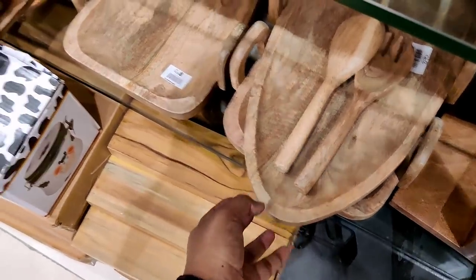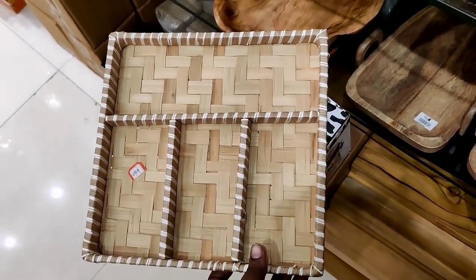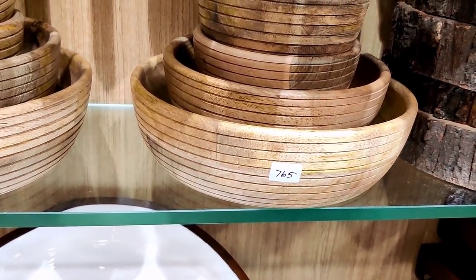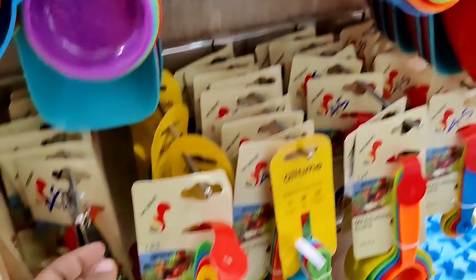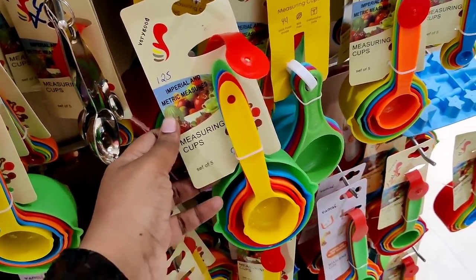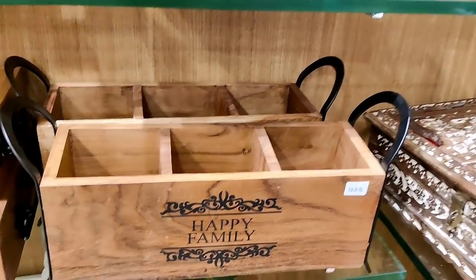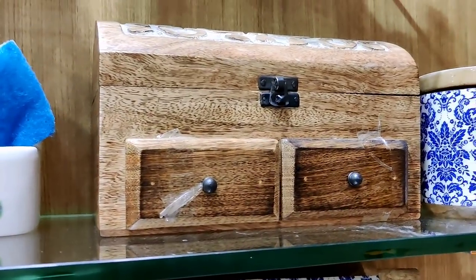This is also a shape — this is a new arrivals section. This is a wooden piece, a spoon tray. There is also a sheet and a wooden bowl. There is a collection of measuring spoons. This set is Rs.1,225.